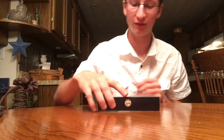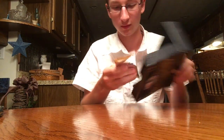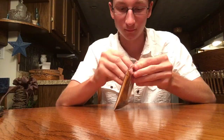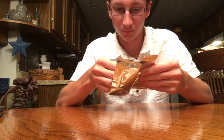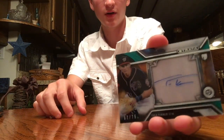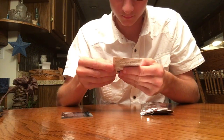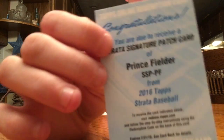I have two more boxes of Strata which we'll be opening in the next video. This definitely is a redemption — it's very thin. First card: a Trey Turner autographed green, out of 75. And the redemption is a Strata Signature patch card — a Prince Fielder.